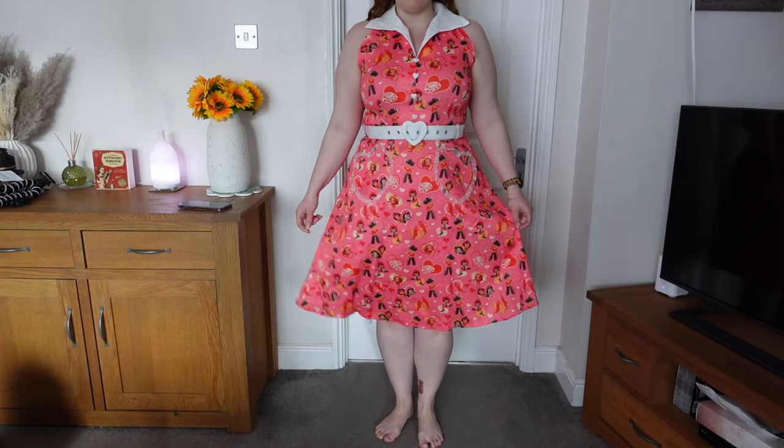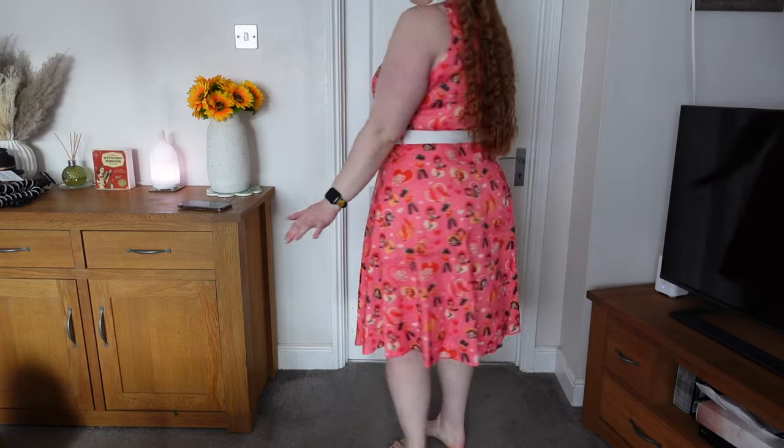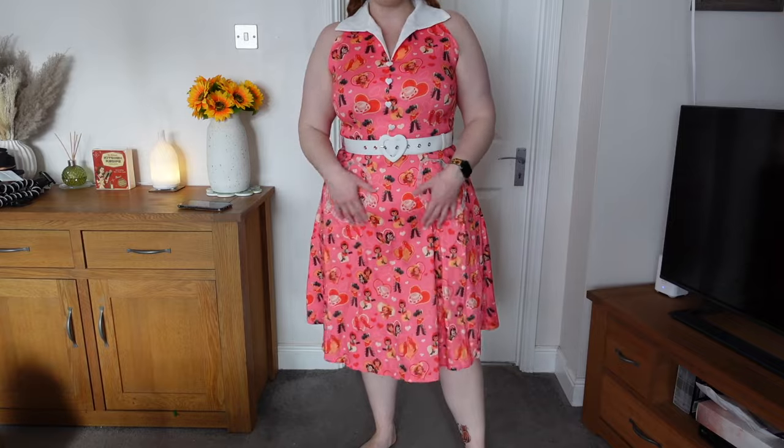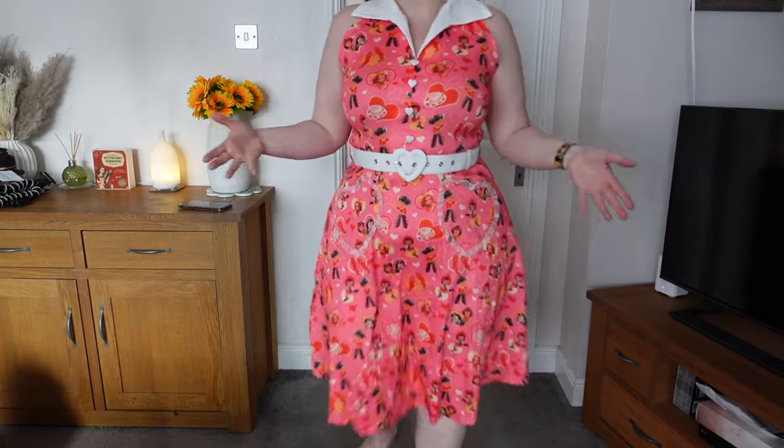Overall it is a great length — it's a midi dress on me and I do feel like it is flattering. But it does kind of cling to the pouch a little bit. There's not a lot of room. It's not super flowy like my normal dresses. For some reason I just don't feel like I could pay £56.50 for this dress. I've got some really nice other vintage dresses that are worth the price.